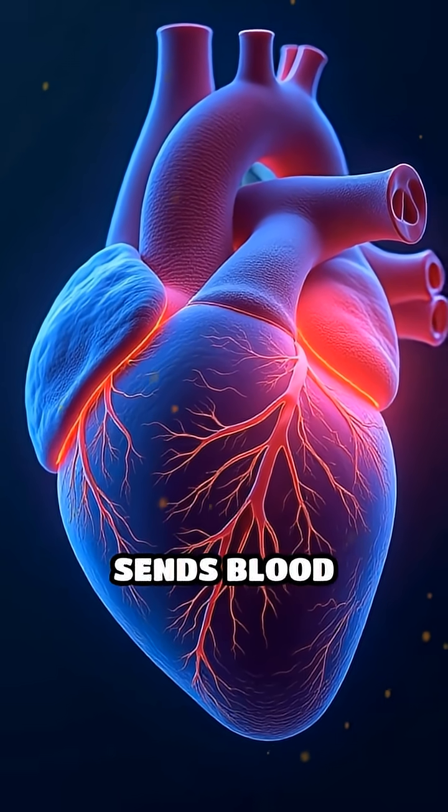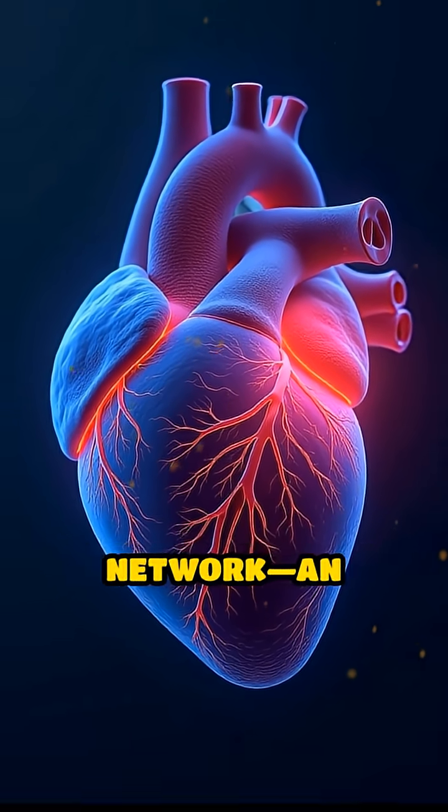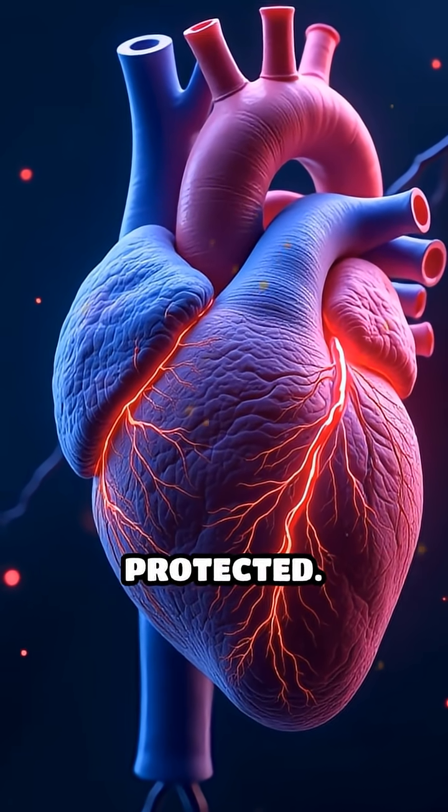Every heartbeat sends blood through the spleen's intricate network — an unseen check that keeps you alive and protected.